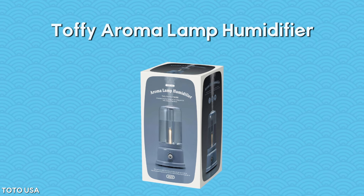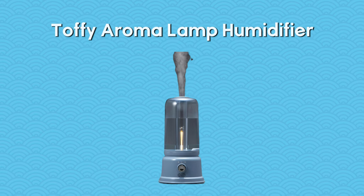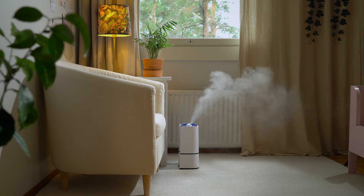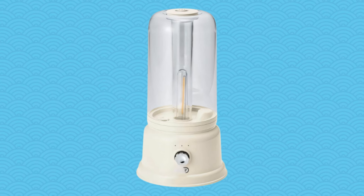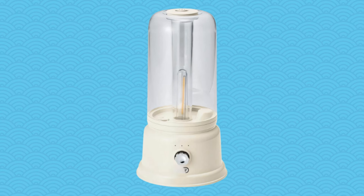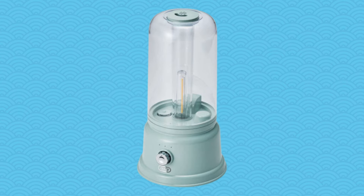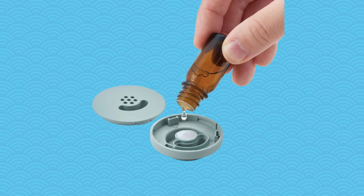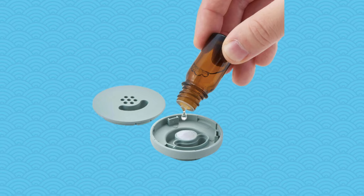The Toffee Aroma Lamp Humidifier is more than just a humidifier — it's a sensory experience. A 1-liter tank that lasts up to 20 hours fills your home with a consistent aromatic mist. Whether using it as a light source, a humidifier, or both, it offers three mist modes to suit your needs. Available in various colors, it allows you to personalize your space with the essential oil of your choice.